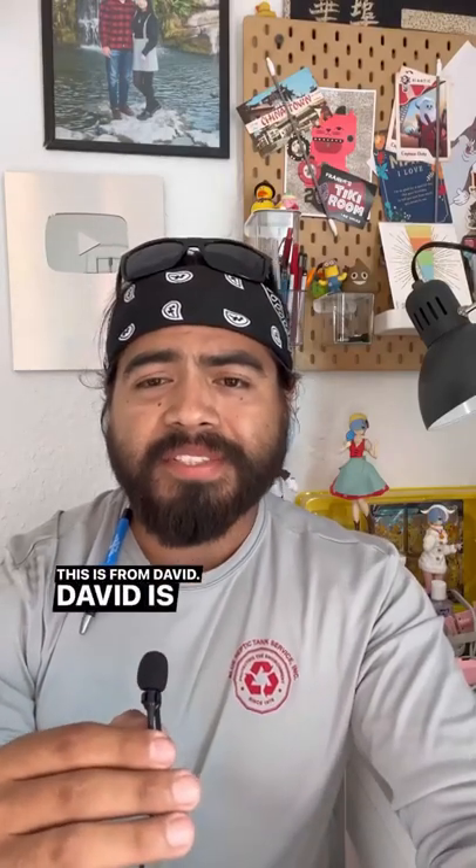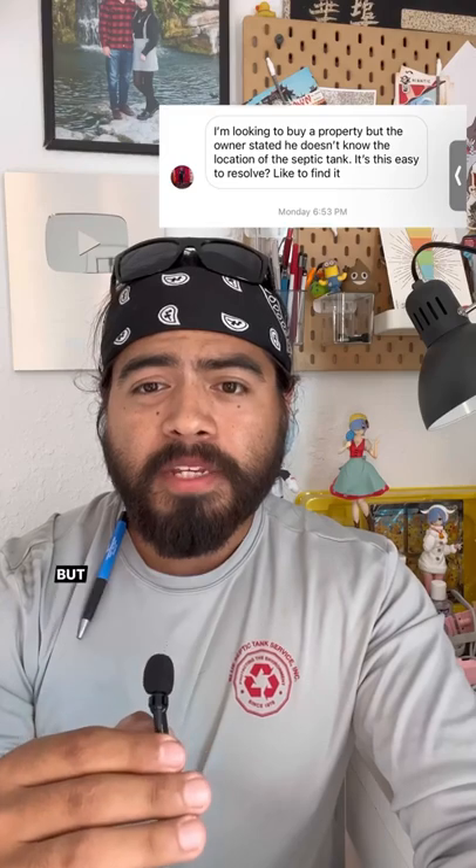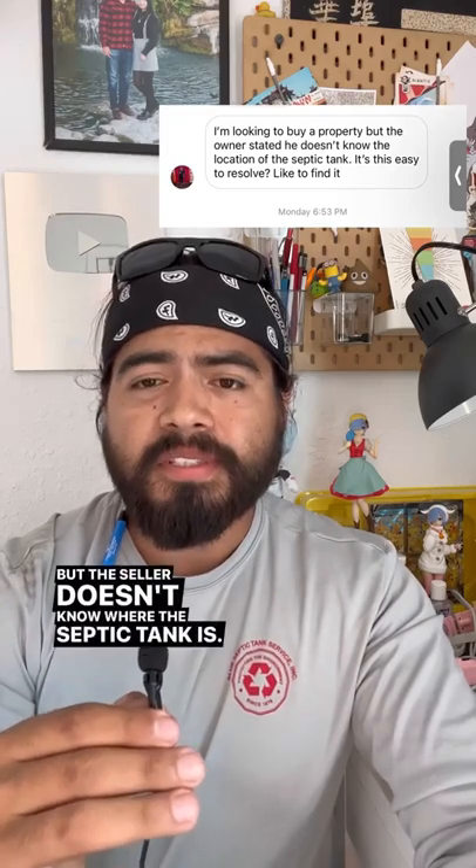I'm going to answer a question from my inbox. This is from David. David is asking: I'm looking to buy a property, but the seller doesn't know where the septic tank is. Is this easy to resolve?